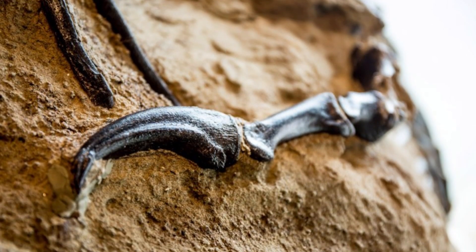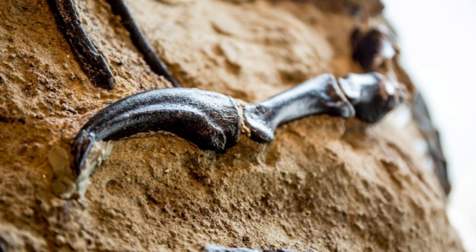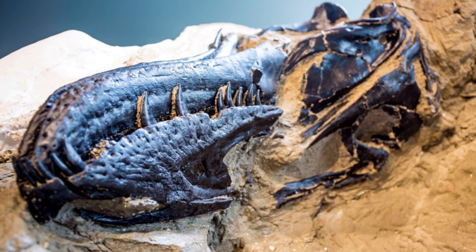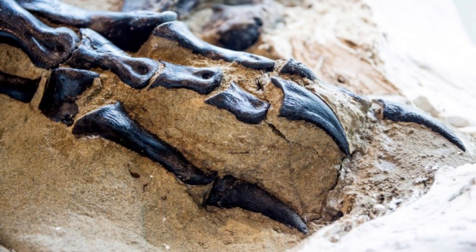Fossils found on federal land must go to museums or approved repositories. Fortunately, though surprisingly, the fossil failed to reach the minimum bid of $6 million, and the fossil got stored away in a Long Island auction house.